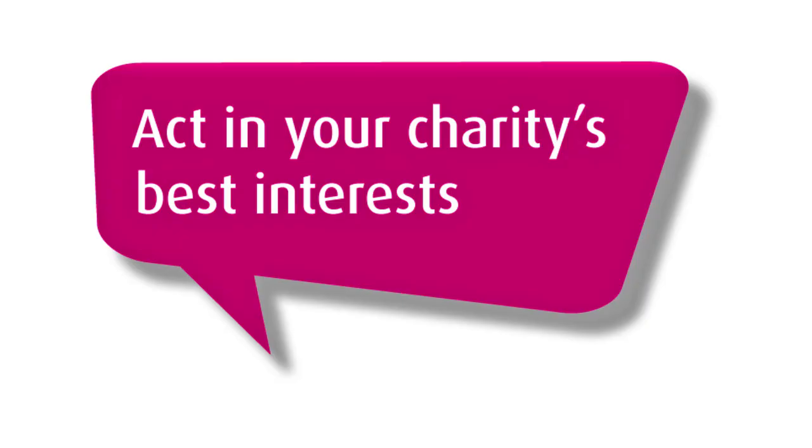Act in your charity's best interests. The guiding principle in making a good decision for your charity is about focusing completely on what it is for and who is there to benefit.